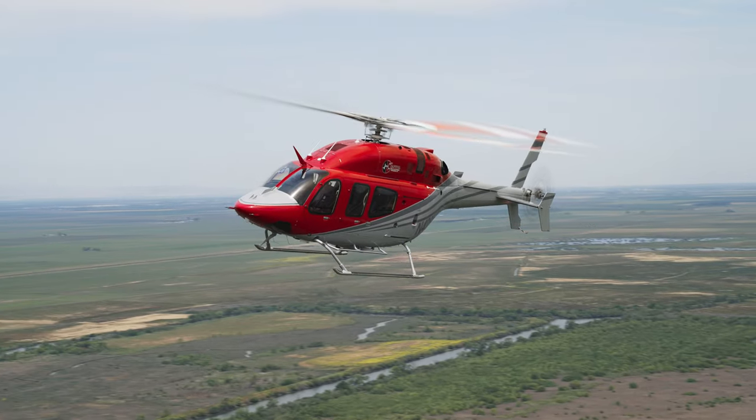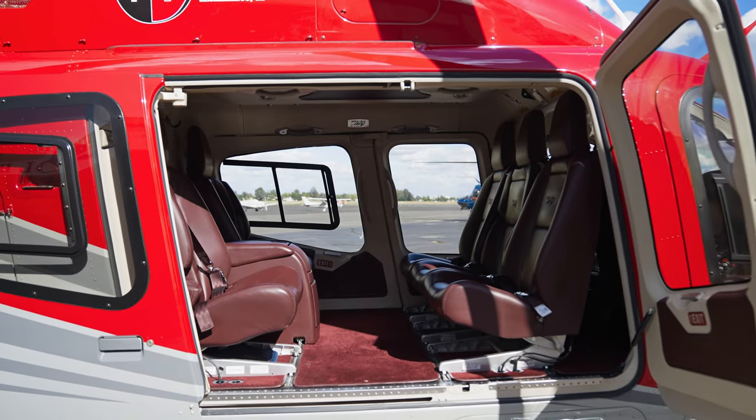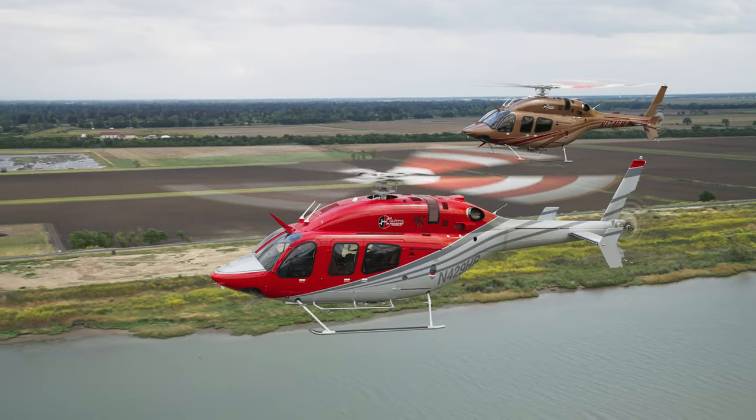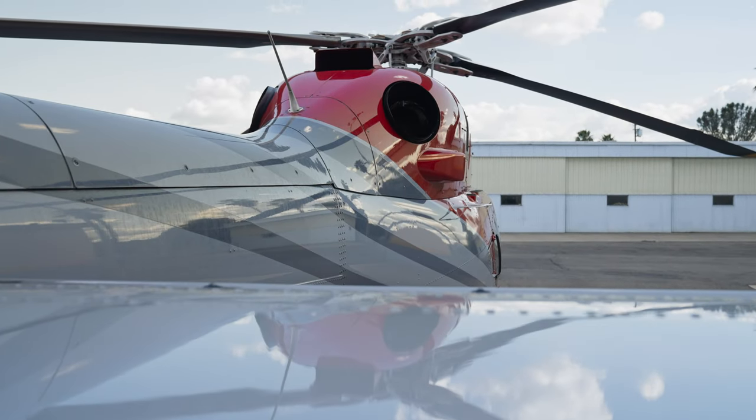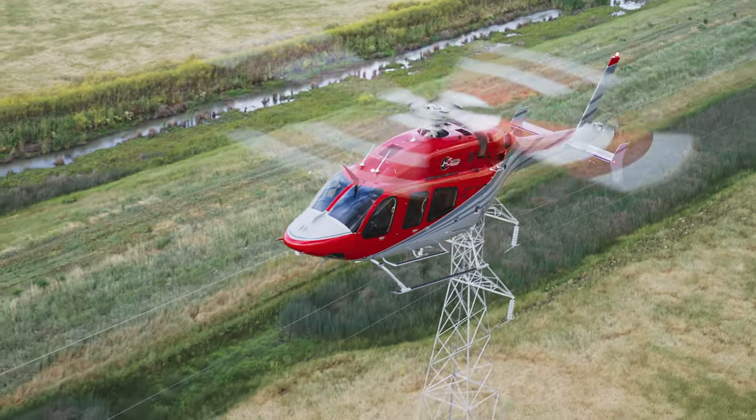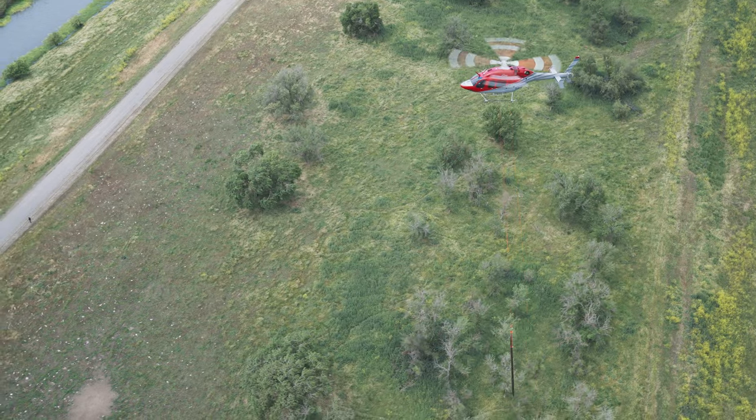The benefits of the 429, besides obviously comfort and speed, is just an increased safety level with that second engine. We're operating low level in the power line environment — we're over trees, over homes, over towers doing long line stuff with guys on the bottom.